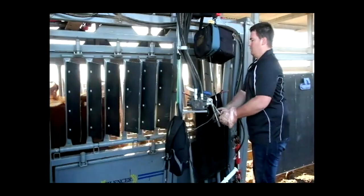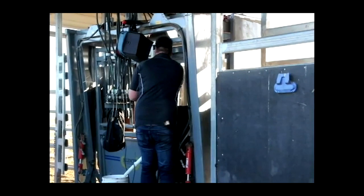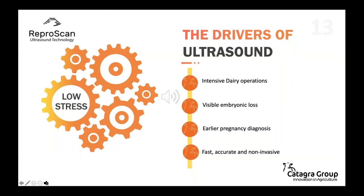Represcan provides a visual display of the pregnancy rather than relying on feel as with manual palpation. Pregnant and empty cows can be identified as early as four weeks from joining. This method improves animal welfare as it is far less invasive. The early drivers of ultrasound came from intensive dairy operations, where visible embryonic loss after manual palpation was all too common. Ultrasound offered an accurate, early, fast and non-invasive method of pregnancy testing, and allowed pregnancies to be aged into five-day intervals for improved drying off and calving management.